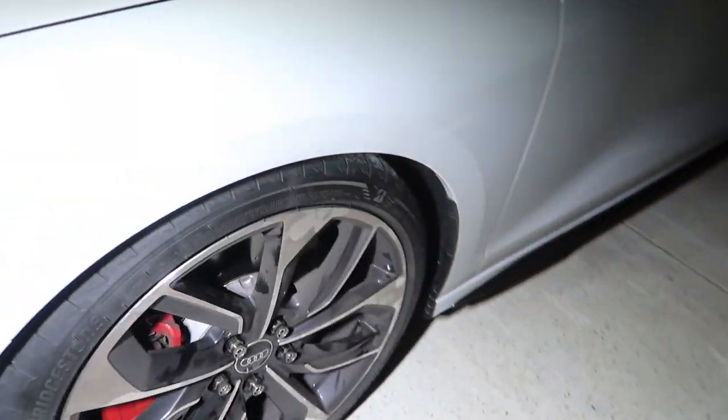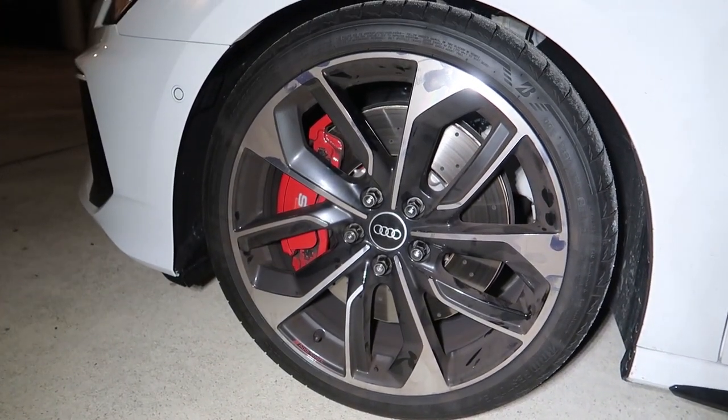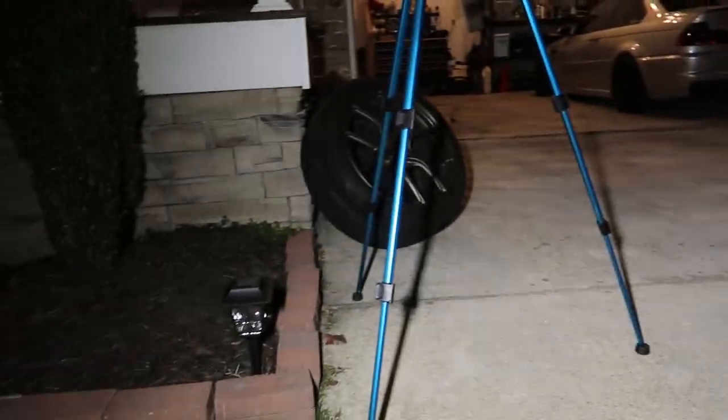We're going to go ahead and toss these on. You guys saw in one of the last videos where I did the stud conversion because I knew what was about to go down. So say goodbye to these ugly stock wheels. These look way better than I expected, especially on the front. Oh my — I cannot wait. My car is filthy and the wheels are pretty dirty.